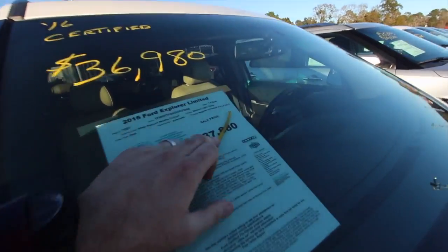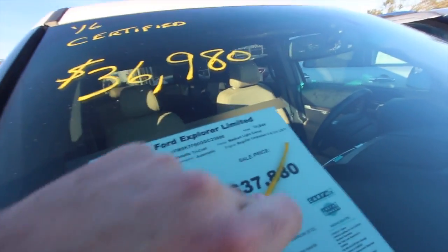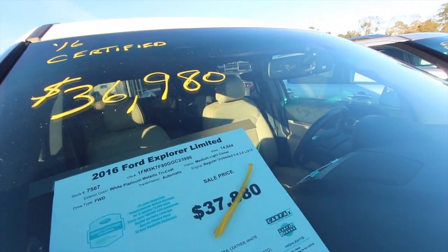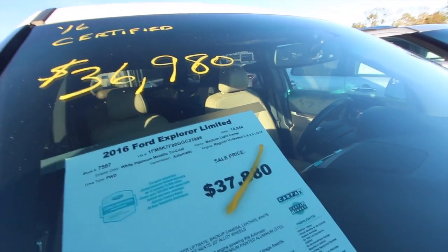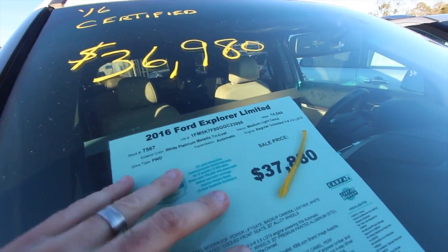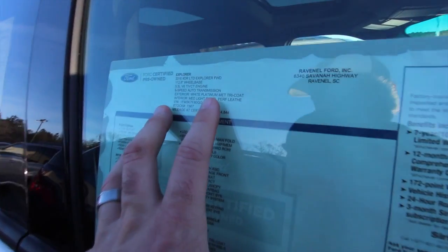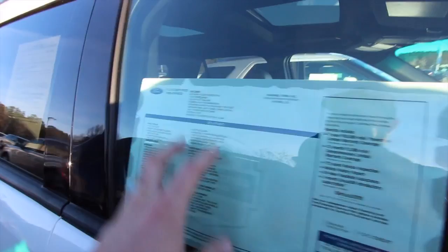The price was $37,880 and we've dropped it down to $36,980 — we're going to make you a deal. 14,844 miles on the odometer. 3.5 under the hood. Platinum white metallic tricoat. Also certified pre-owned with all the extra warranties by Ford, which bumps you up to 100,000 miles coverage.